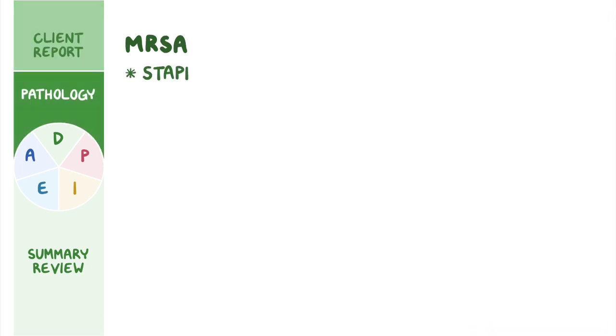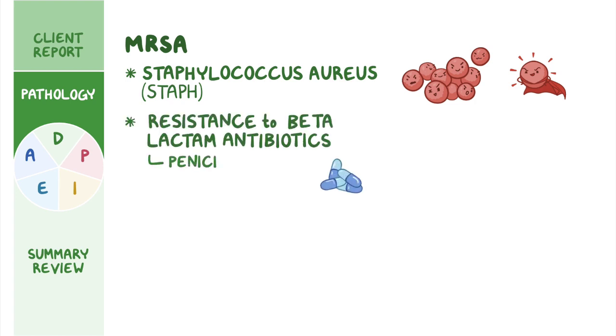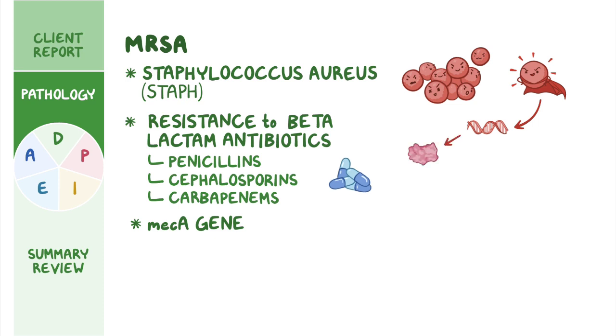MRSA is a strain of Staphylococcus aureus, or Staph for short. It's often referred to as a superbug due to its resistance to widely used beta-lactam antibiotics such as penicillins, cephalosporins, and carbapenems. This is because MRSA has the meca gene that allows the bacteria to produce proteins that are more difficult for the medications to bind to, and it also codes for the beta-lactamase enzyme which can break these medications down. Unfortunately, due to the misuse and overuse of antibiotic treatment by clinicians and patients, MRSA has become more common in recent years.